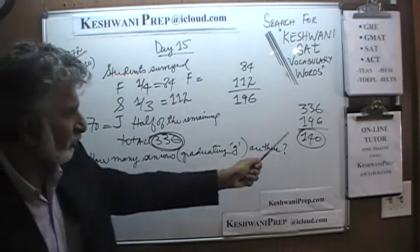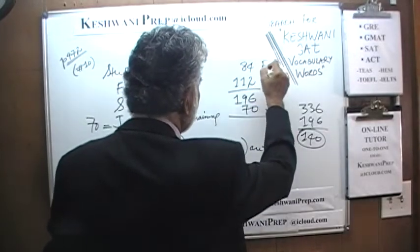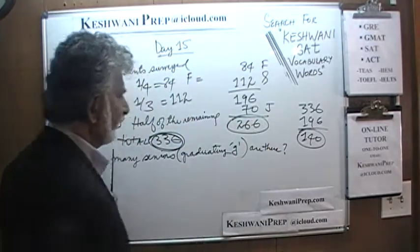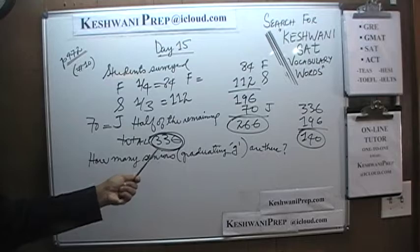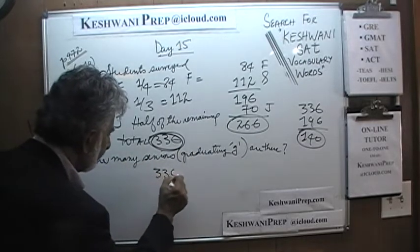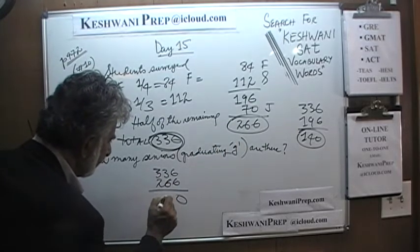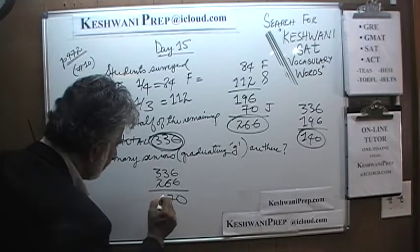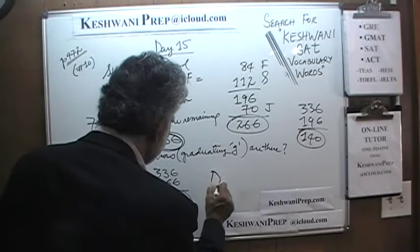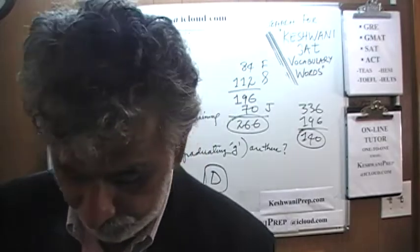So: 70 juniors, 84 freshmen, 112 sophomores — that totals 266. How many seniors? It's simply 336 minus 266, which gives us 70. The answer is D: we have 70 people who are graduating, or seniors.